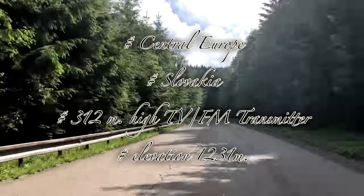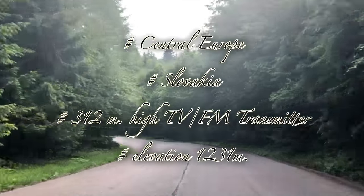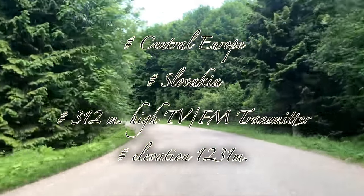Hello there, I'm Vlad. Welcome to my channel. In today's video we are going to fly over the Suchahora transmitter.